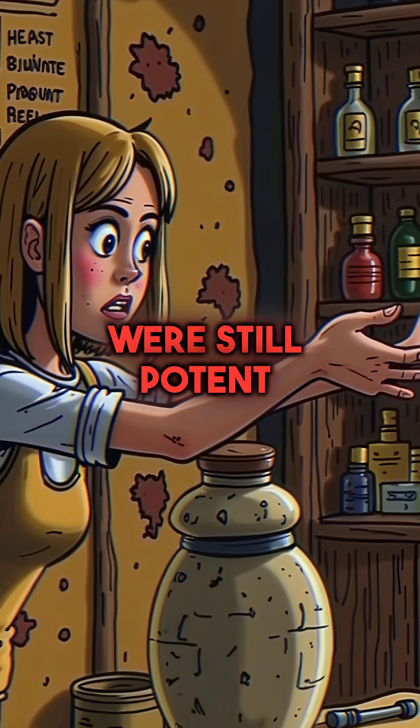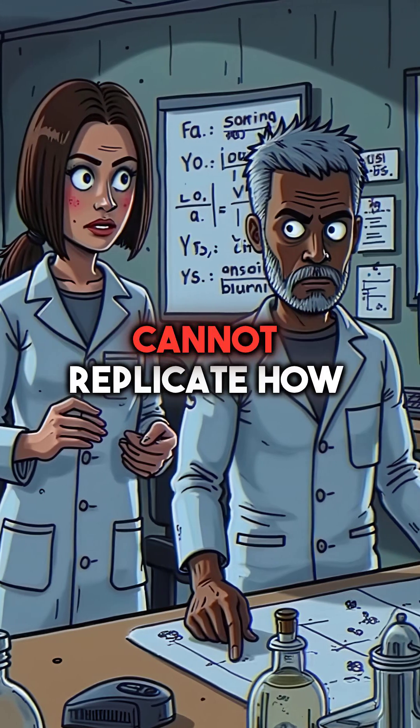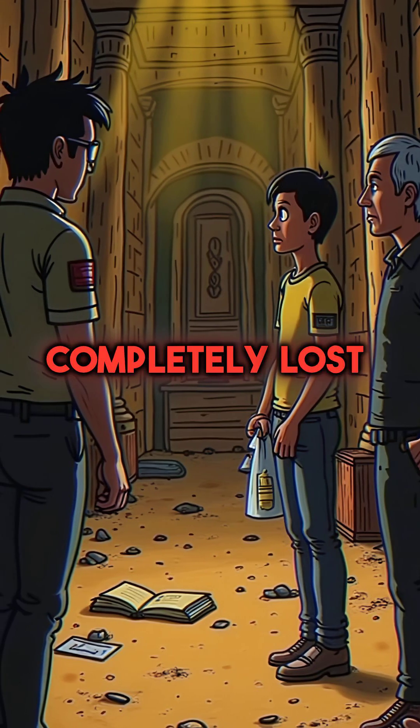The liquid perfumes were still potent after 3,000 years. Modern science still cannot replicate how they did this. Ancient Egyptians had preservation technology we've completely lost.